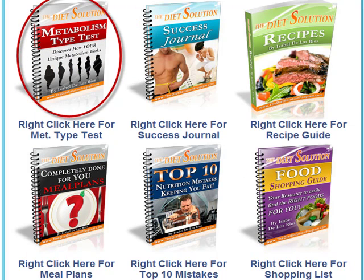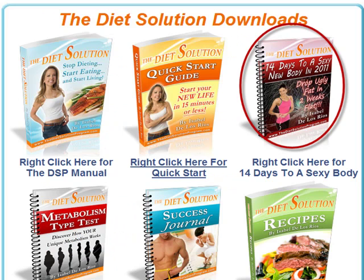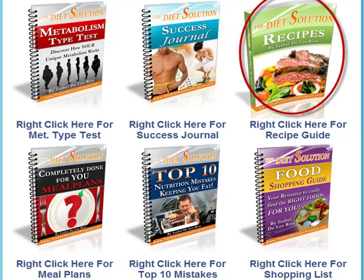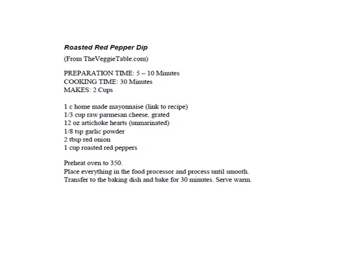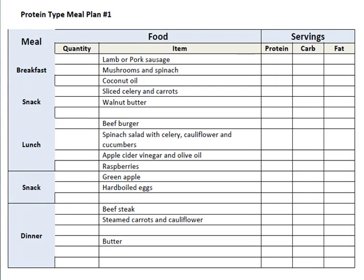Then there is the metabolic typing questionnaire — 25 questions to help you discover your metabolic type, which should take no more than 10 minutes. There is also the 14 Days to a Sexy New Body guide, a 14-day eating plan with one cheat day each week when you can eat whatever you want. The success journal helps you keep track of your meals, progress, goals, and water intake. There is also a recipe guide consisting of 85 different healthy, delicious, and easy-to-prepare recipes that follow the program's guidelines, as well as the diet-free meal plans — in a way the core of the program — with meal plans for each metabolic type that are versatile, flexible, and creative.